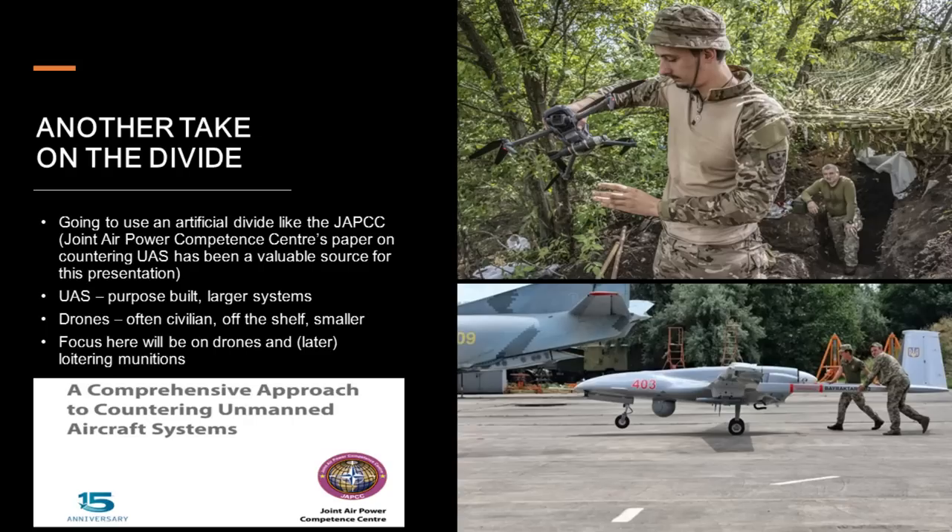To make things easier in this presentation, I'm going to steal a trick from the Joint Airpower Competence Centre's report on countering unmanned aircraft systems. When talking about expensive advanced purpose-built military systems like the Bayraktar TB2, I'll call that a UAS. When talking about a $3,000 off-the-shelf drone that someone bought off Amazon Prime and strapped a 40mm grenade to, that's a drone. Those aren't formal definitions, just useful shorthand. The focus of this video is going to be on those drones and loitering munitions.